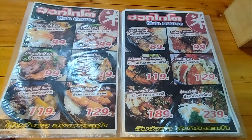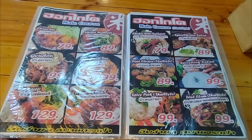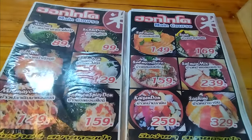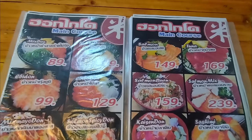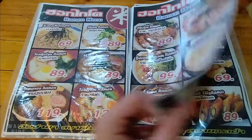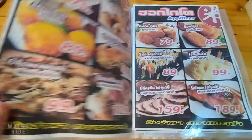The average bill per person is 200–300 baht. The menu consists of a large number of pictures offering a wide variety of grilled meat with rice in Japanese style, more than 10 types of ramen, 15 types of sashimi, and over 60 types of Japanese sushi.